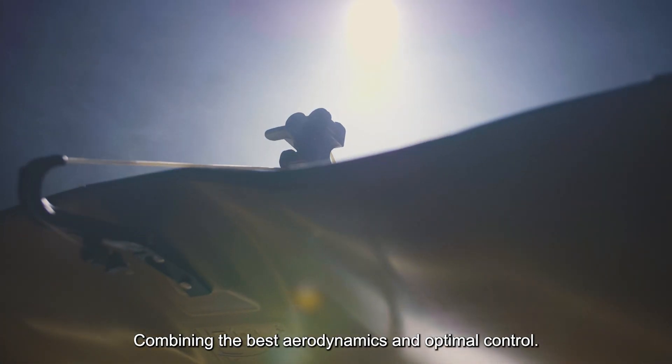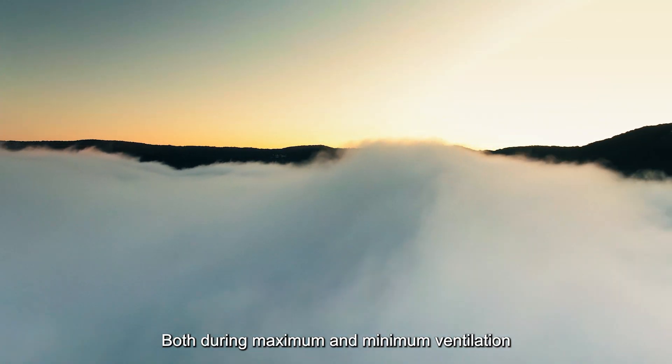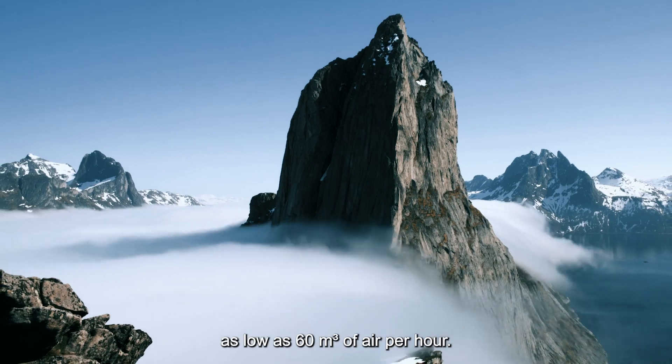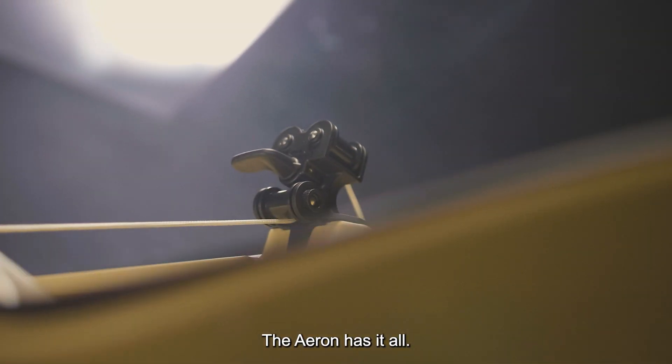Combining the best aerodynamics and optimal control both during maximum and minimum ventilation — as low as 60 cubic meters of air per hour — the Aeron has it all.